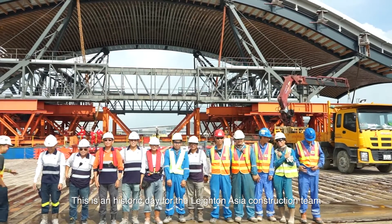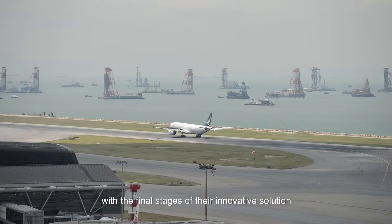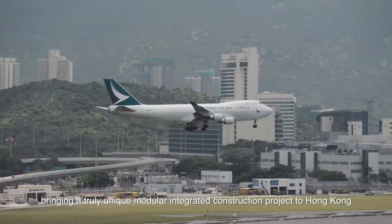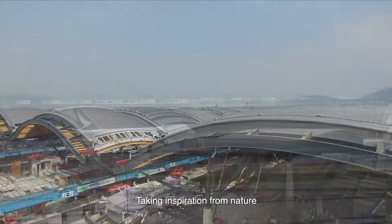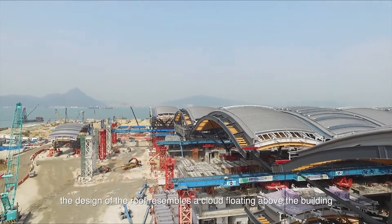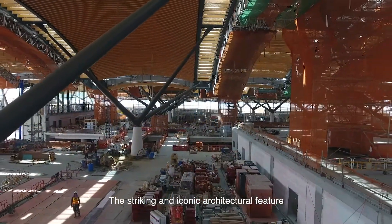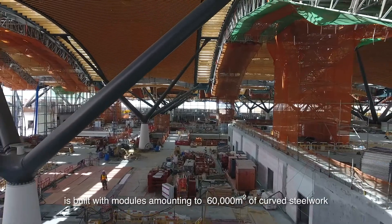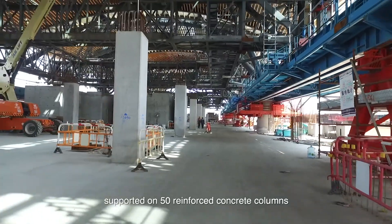This is an historic day for the Leighton Asia construction team, with the final stages of their innovative solution bringing a truly unique modular integrated construction project to Hong Kong. Taking inspiration from nature, the design of the roof resembles a cloud floating above the building. The striking and iconic architectural feature is built with modules amounting to 60,000 square meters of curved steel work, supported on 50 reinforced concrete columns.